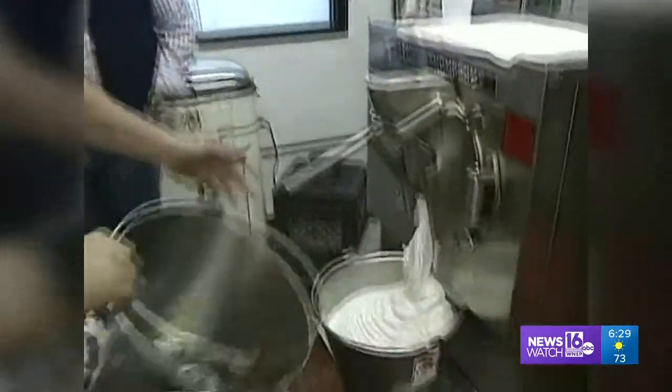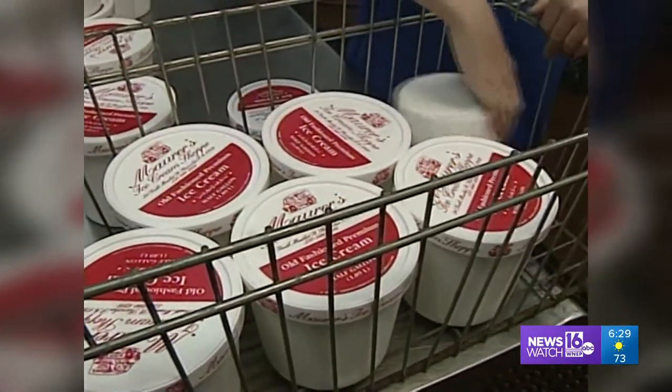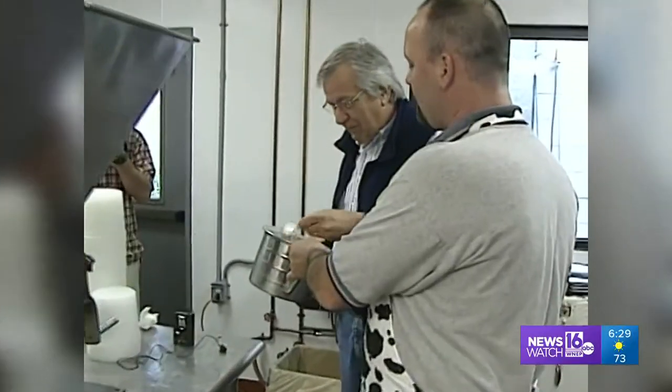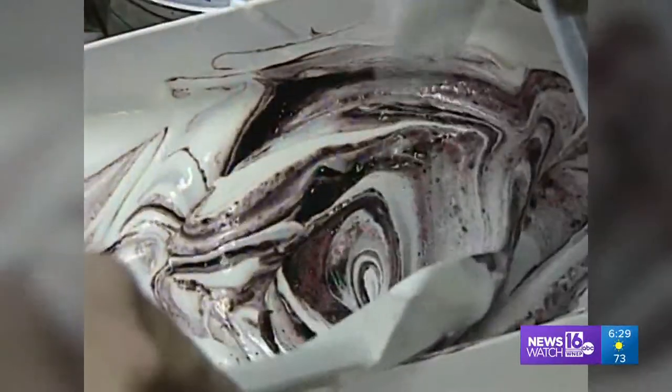I could gain weight just breathing in here. I do confess, though, I am not one to pass up a sample. Right now this is probably about 22 degrees. Mmm. Boy, oh boy. Ice cream from a blender before it has frozen — in the scheme of things, it doesn't get much better than this.